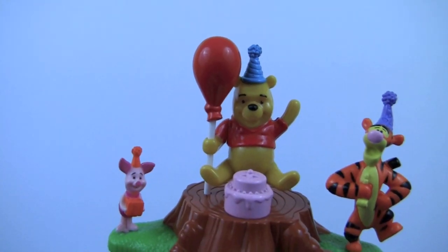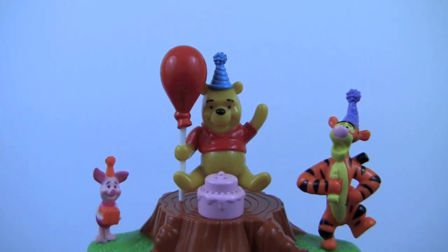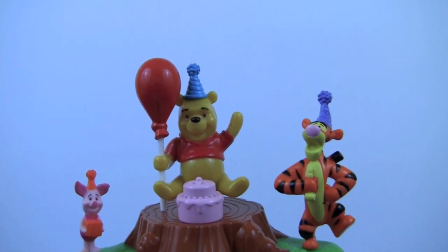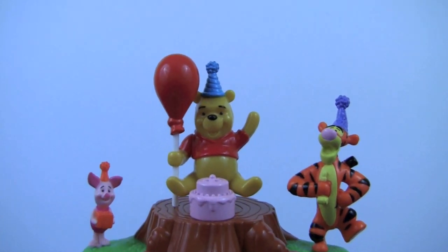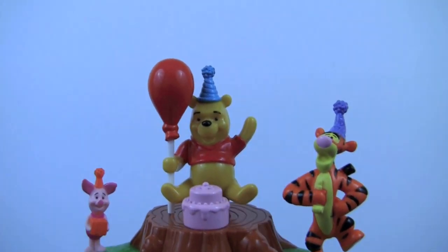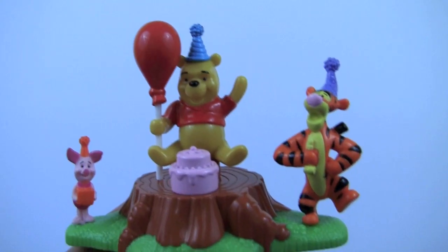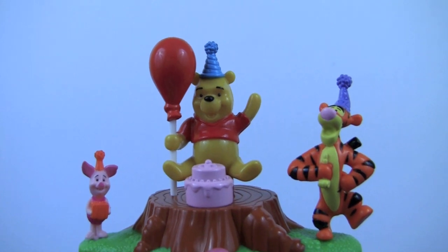Our surprise is Winnie the Pooh, Piglet and Tigger. And it looks like it's Winnie the Pooh's birthday. He's holding a red balloon. Piglet has a present for him. He has a pink cake. Yum! And they're all wearing birthday hats. Yay! How much fun! I love birthday parties. Have a wonderful birthday Winnie the Pooh. We had fun celebrating with you.